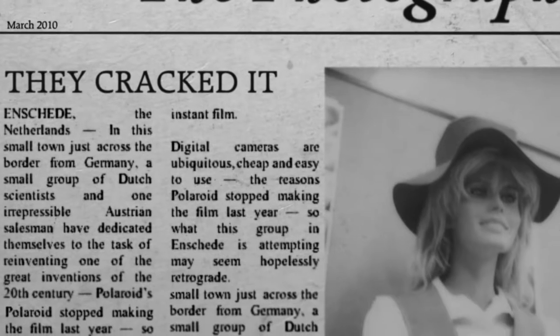And then we cracked it. The first impossible photograph. Then came colour film.